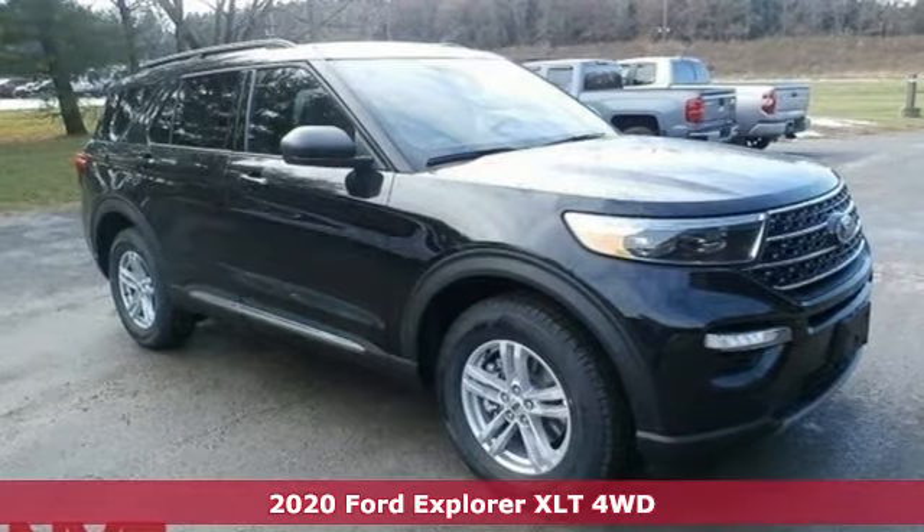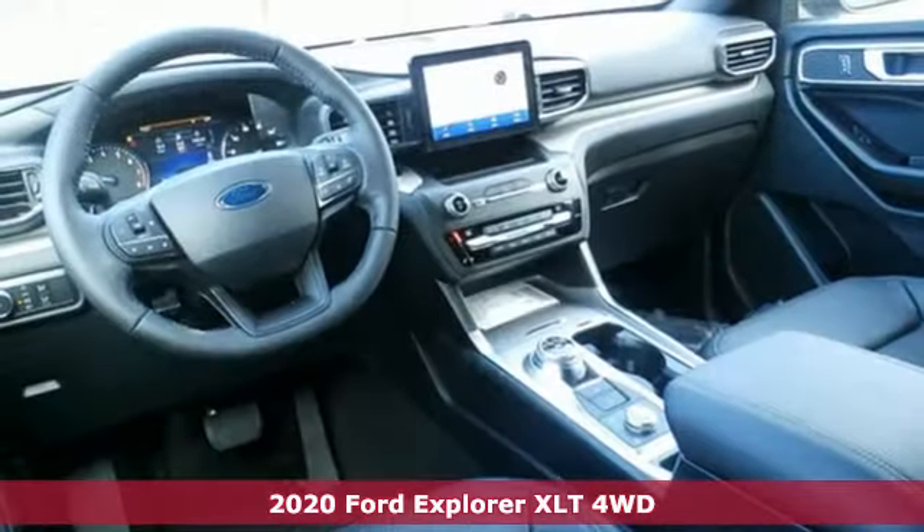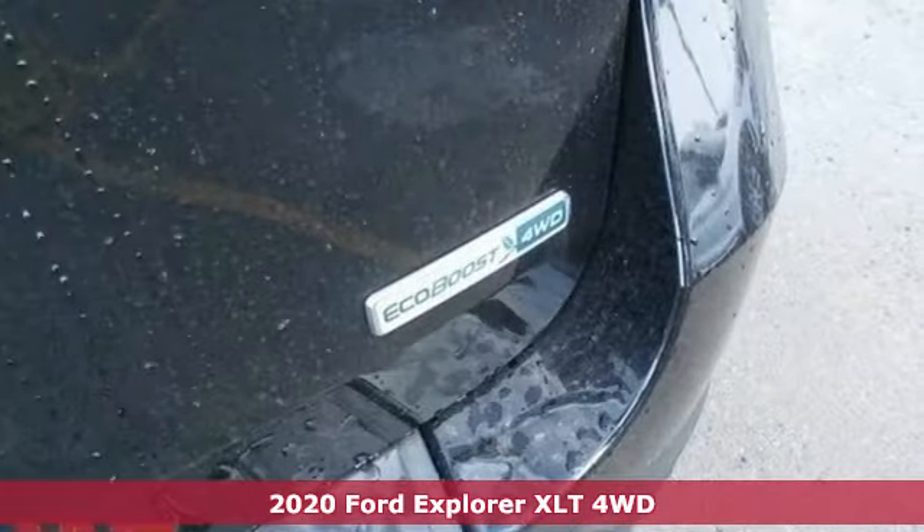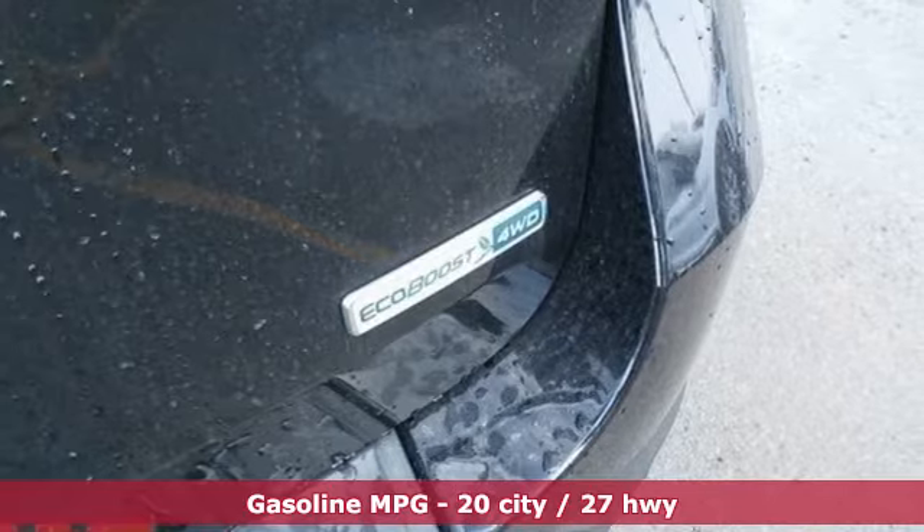Here's a new 2020 Ford Explorer. The adventure starts where the pavement stops in this capable SUV. You'll look forward to every drive with features like these.